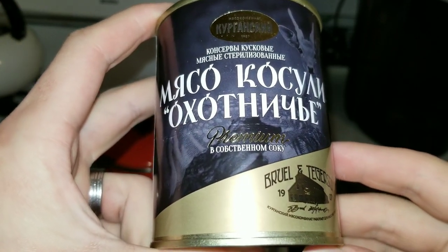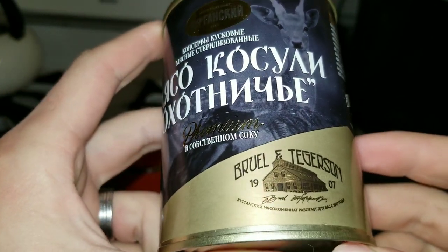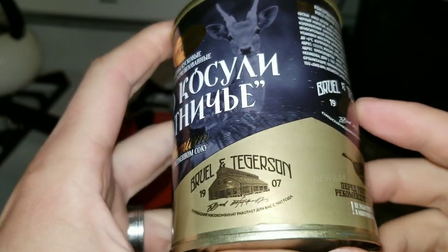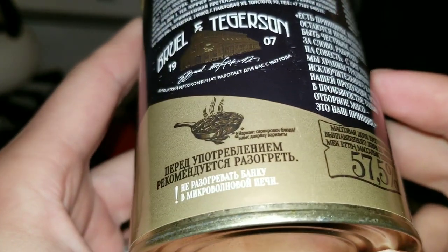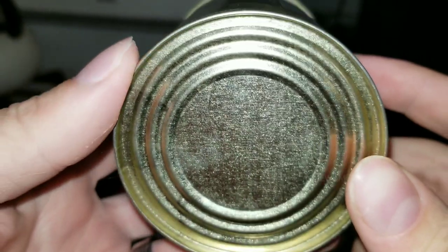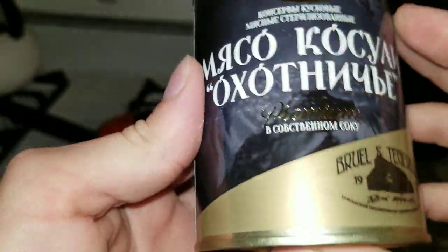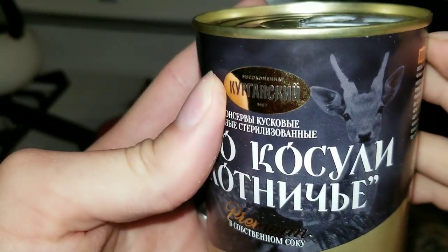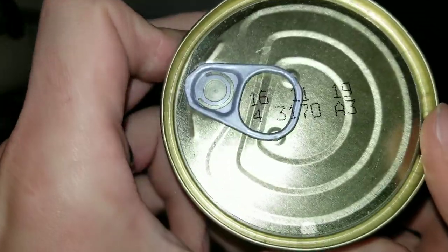Hey everyone, I just got this can of Russian goat meat in the mail. I ordered this about five months ago — it took a really long time to show up because shipping is very slow with the virus and everything. Hope everyone's okay during these tough times. Today we're gonna open this thing up and see what it looks like. Very nice can with a picture of the goat on it, and on here the date of production.